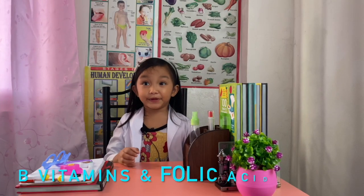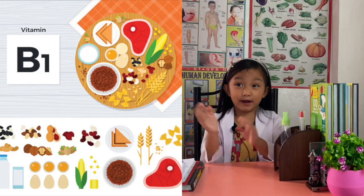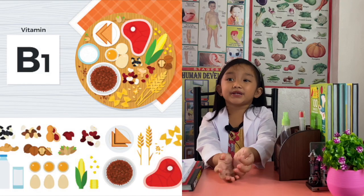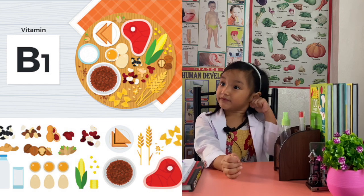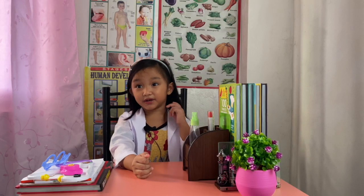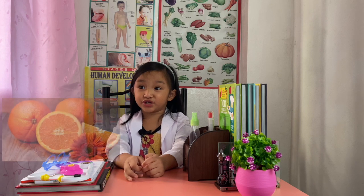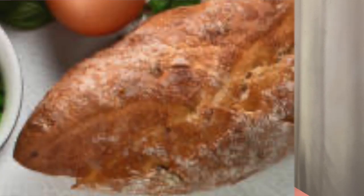Now let's learn about B vitamins. Vitamin B1 is a water-soluble vitamin that helps the body break down and release energy from food, and keeps the nervous system healthy. Sources include peas, bananas, oranges, nuts, and whole grain bread.